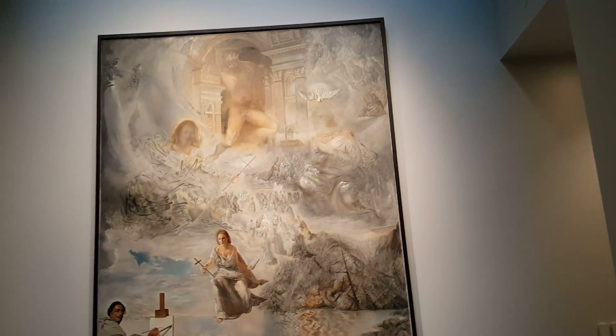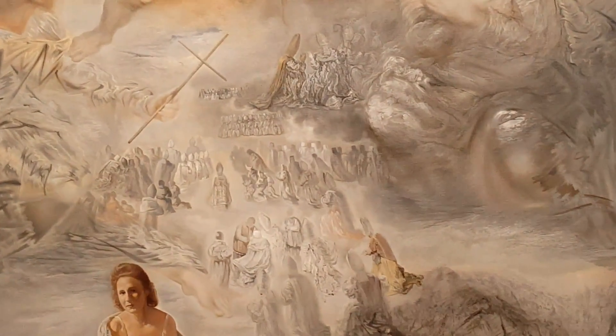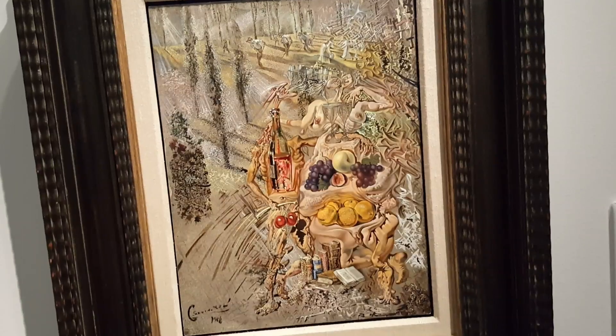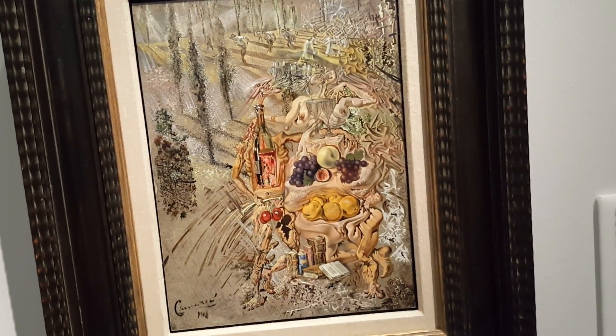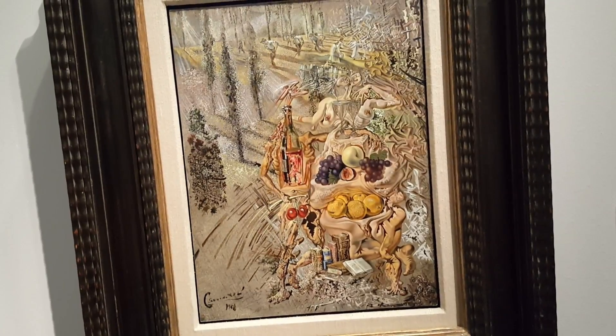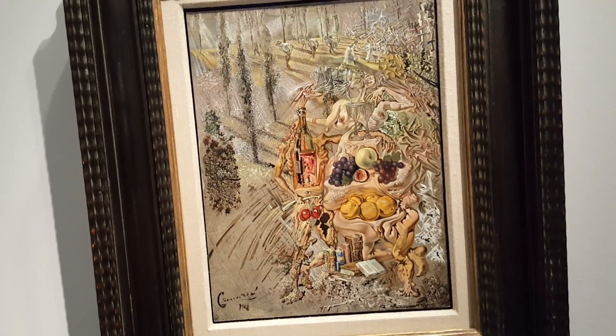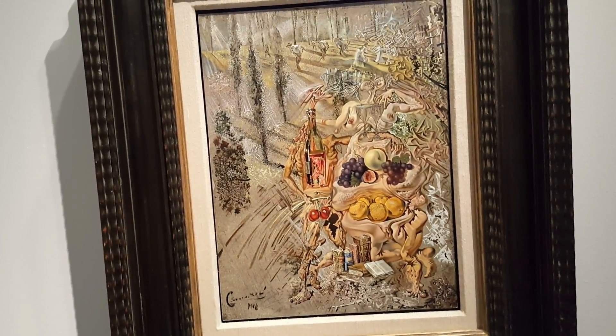There's a person there, one of these people in here — we got Gala, and we got Dali, and Rachel. There's an interesting little one titled Dionysus Spitting the Complete Image of Cadaqués on the Tip of the Tongue of a Three-Storied Gaudinian Woman.